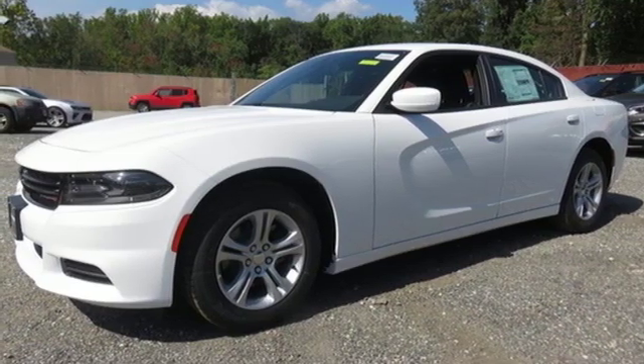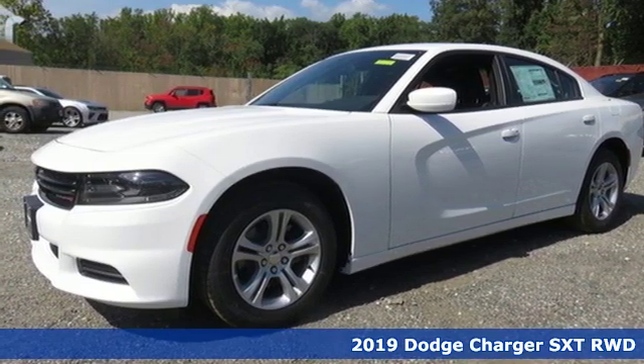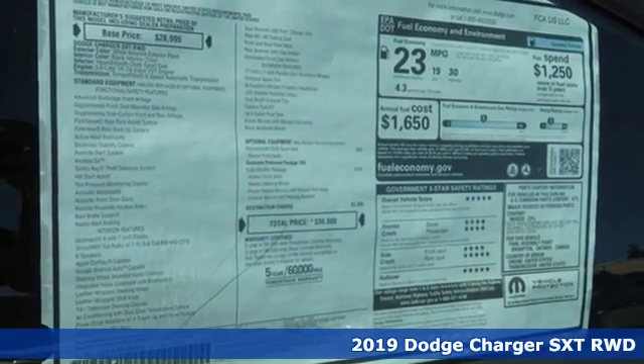Here's a new 2019 Dodge Charger. Power, performance, passion. It's a Dodge.